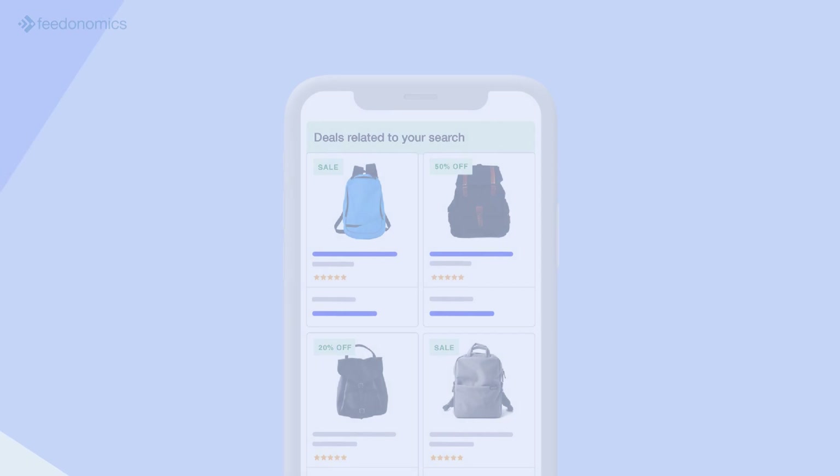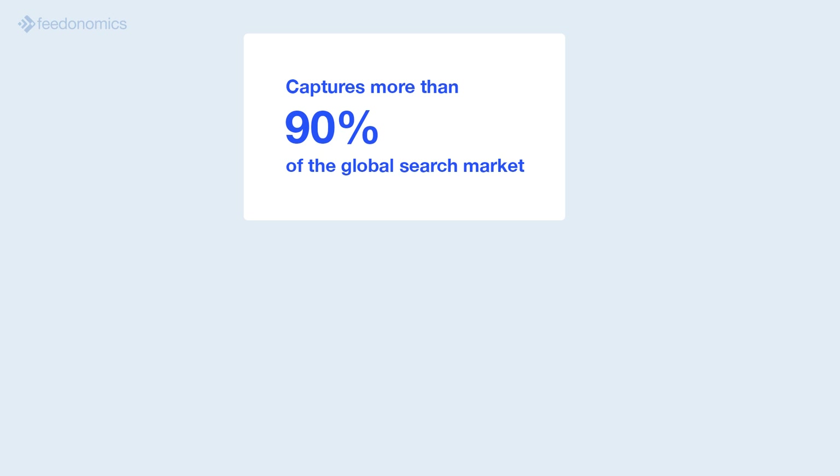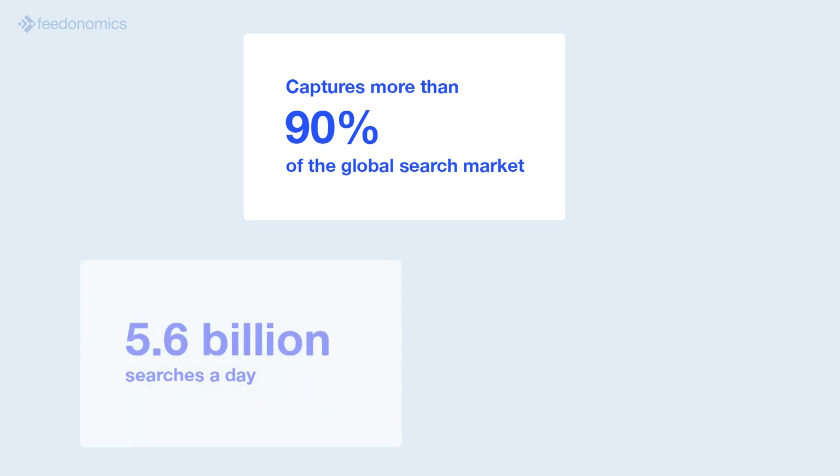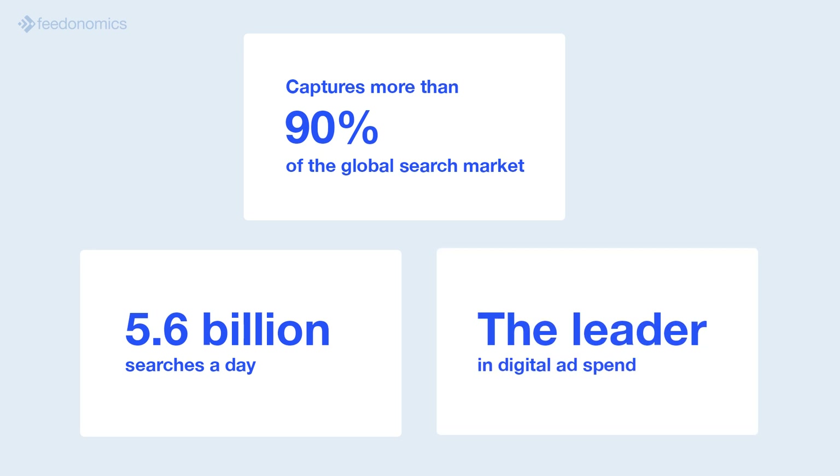There's a reason why so many retailers and brands choose to advertise their products on Google Shopping. Not only does Google capture more than 90% of the global search market with around 5.6 billion searches a day, it is also the leader in digital ad spend.